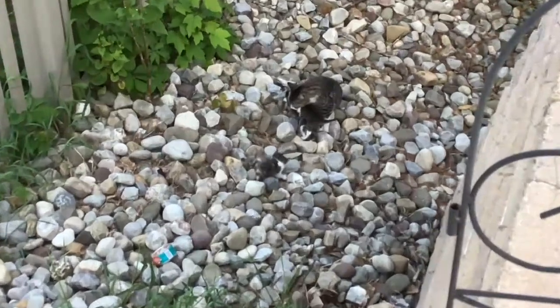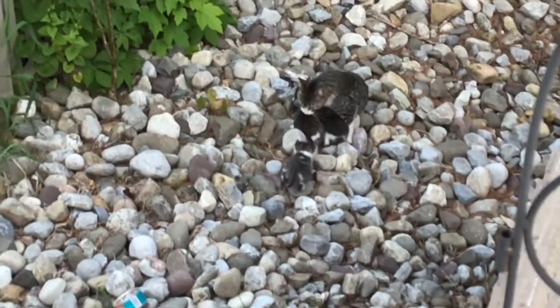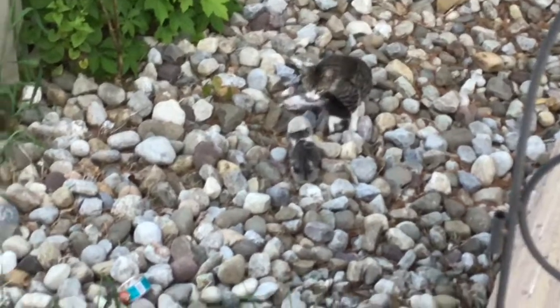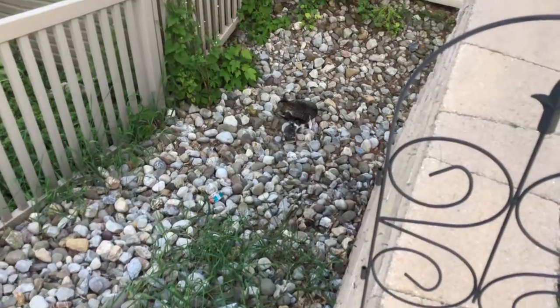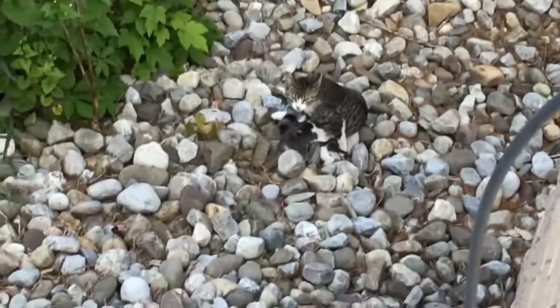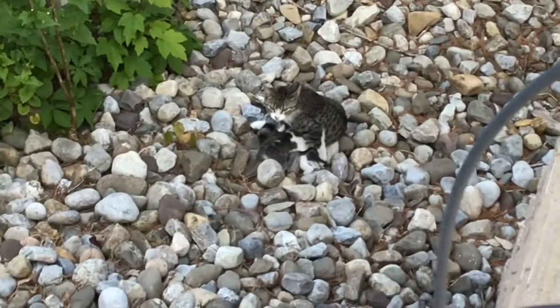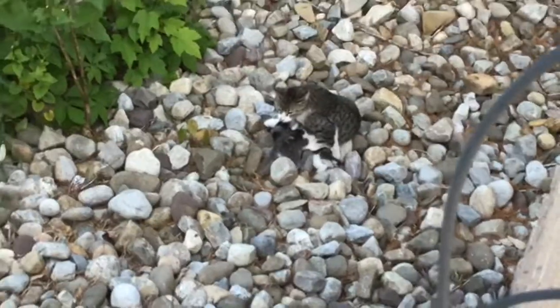Oh my gosh. She's baby, baby, baby — little Jimmy. Oh, Spirit. And Merida's also under there. Oh my gosh. Look, they're so cute. I love watching them nurse. There you go. Oh my gosh, thank you.